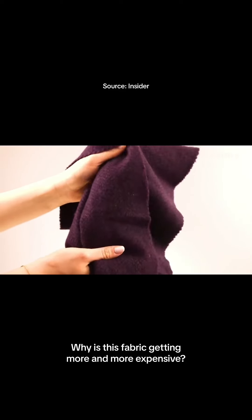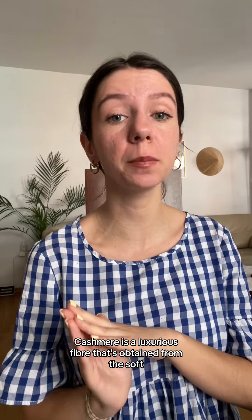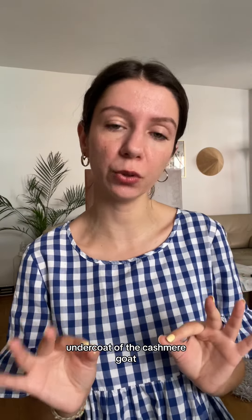Why is this fabric getting more and more expensive? Cashmere is a luxurious fiber that's obtained from the soft undercoat of the cashmere goat — this one right here.